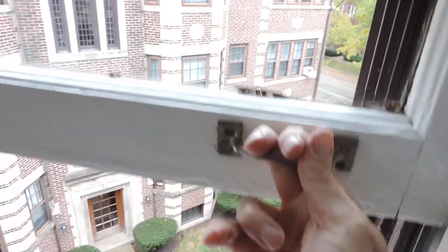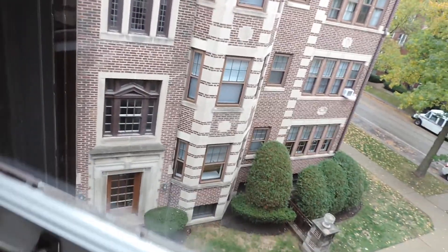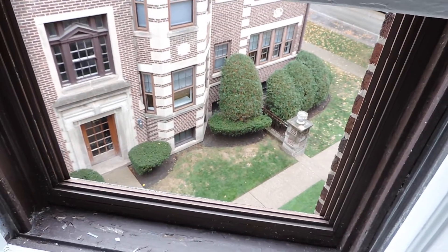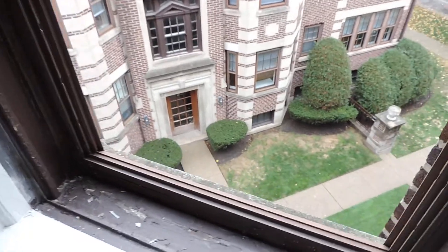If I just use one hand — it does open easily. I'm holding the camera with one hand, so it's a little bit harder to demonstrate, but the windows do open with minimal effort.